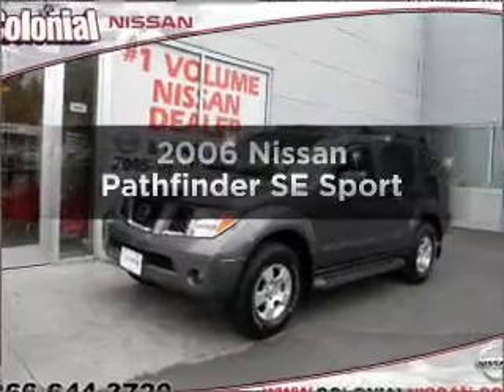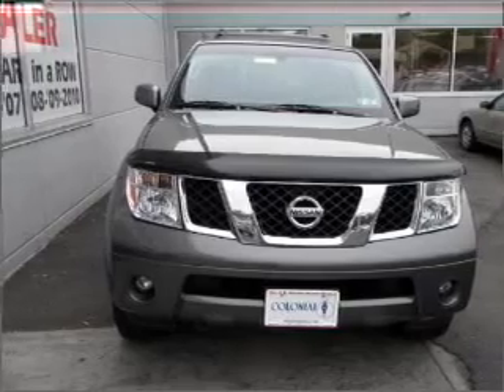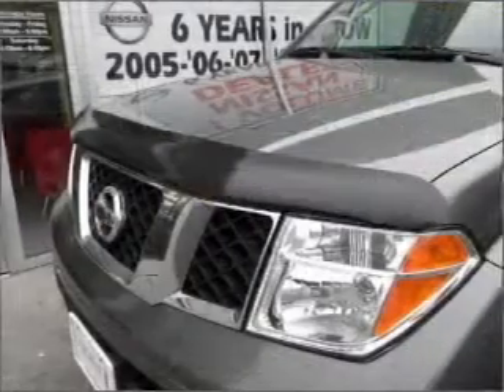Get noticed in this 2006 Nissan Pathfinder. Everything you need under one roof with this great vehicle. With a solid 6-cylinder engine connected to a smooth shifting 5-speed automatic transmission. Premium wheels lend a distinctive appearance.